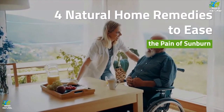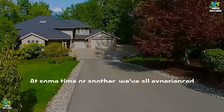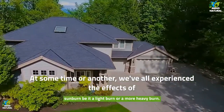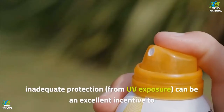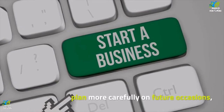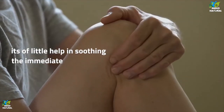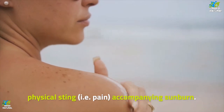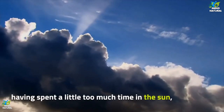Four natural home remedies to ease the pain of sunburn. At some time or another, we've all experienced the effects of sunburn, be it a light burn or a more heavy burn. Although the sting of regret of inadequate protection from UV exposure can be an excellent incentive to plan more carefully on future occasions, it's of little help in soothing the immediate physical sting — that is, pain. Having spent a little too much time in the sun, here are four natural home remedies to help ease the pain of sunburn.